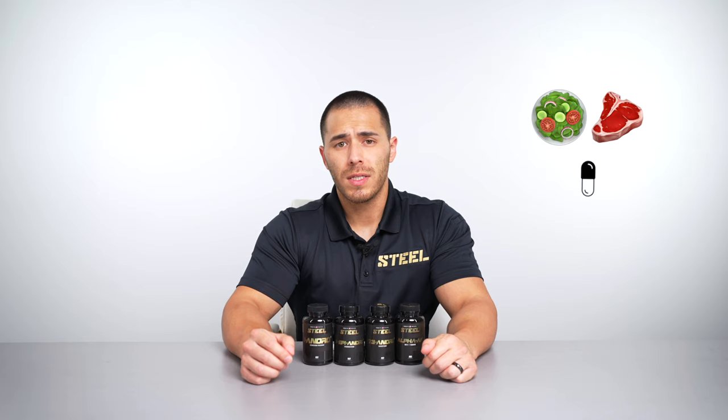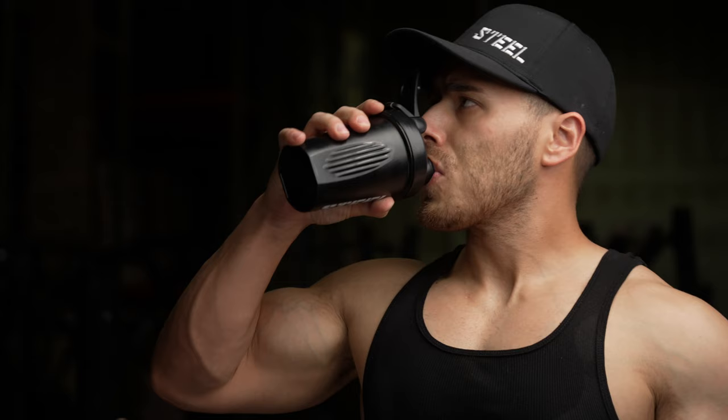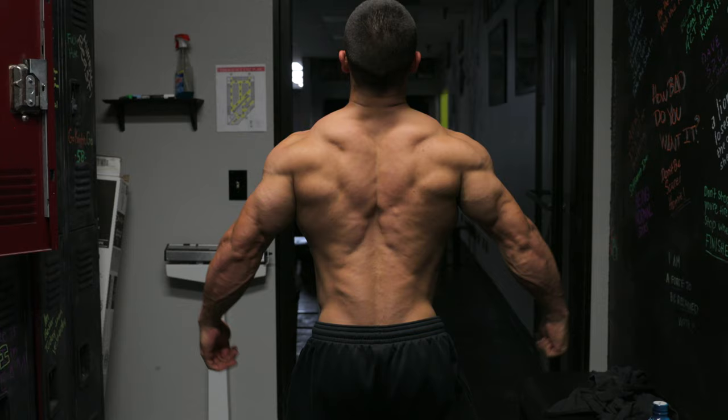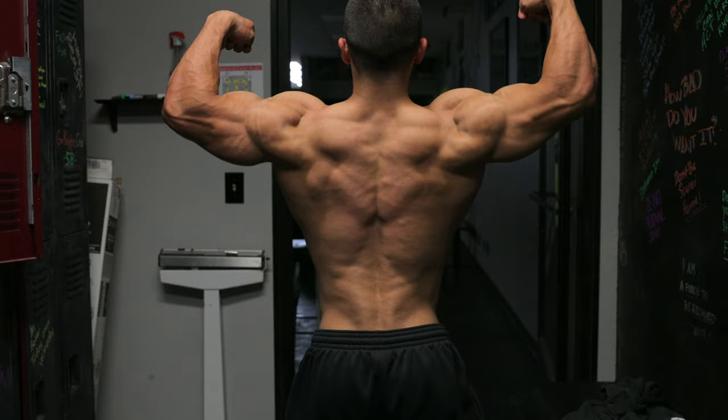For PCT, start with one capsule of Alpha AF in the morning with a meal and adjust your dosage accordingly, up to two or three capsules depending on how you feel. Keep your protein intake and workout intensity high while you're on the post-cycle so that you're able to lock in the progress you made while on the Ultimate Rip Stack.